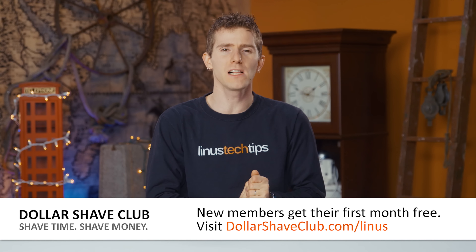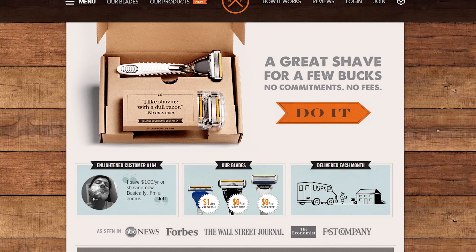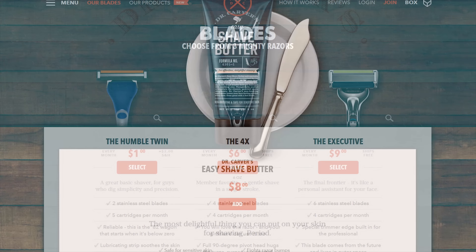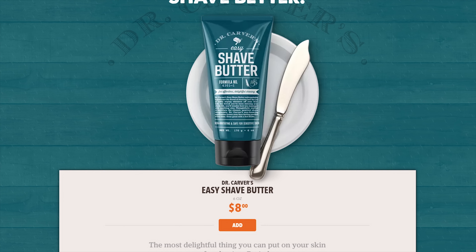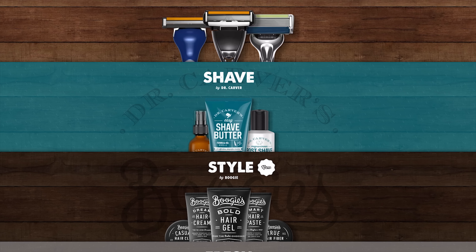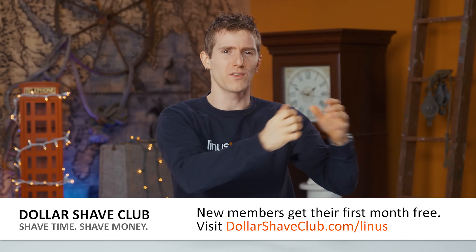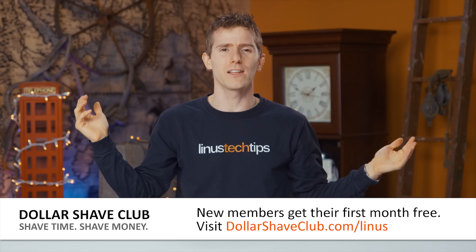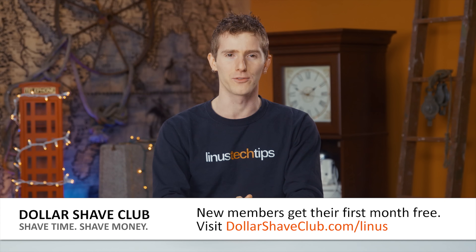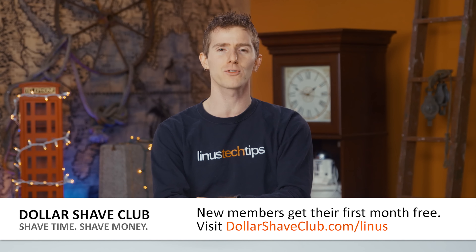If you're not a member of Dollar Shave Club yet, join today and you'll get your first month of razors for free. Dollar Shave Club delivers amazing razors directly to your door, and they've got other bathroom supplies as well — their Dr. Carver Shave Butter, One Wipe Charlie's Peppermint Scented Butt Wipes for Men, and their Aftershave. Why spend a whole lot of money driving to the store when you can have razors delivered so you can look like you leave the house without leaving the house? Available in the US, Canada, and Australia — head to dollarshaveclub.com/linus and give them a try for free!